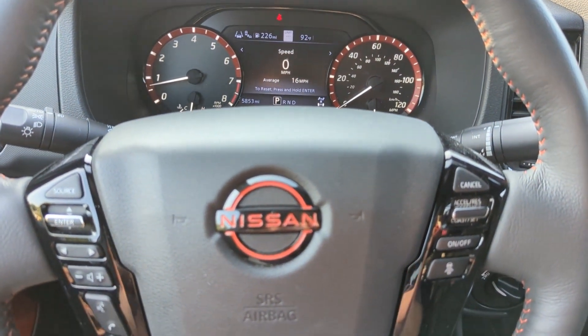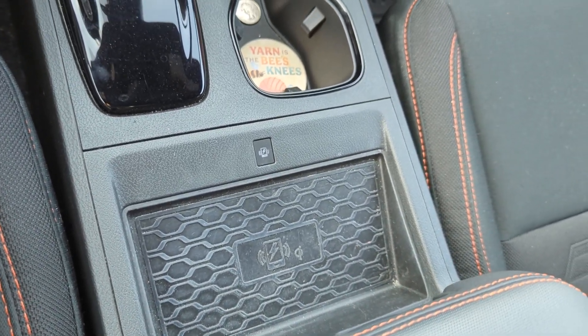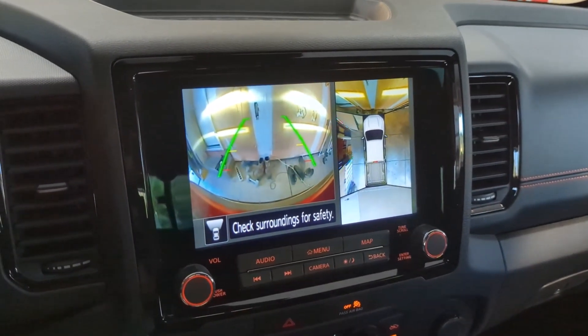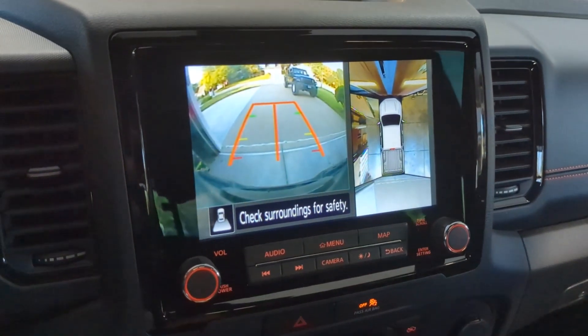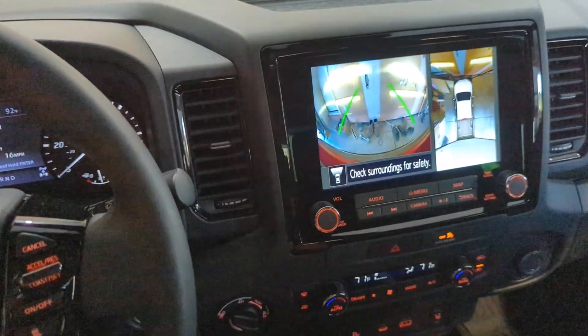Yeah, that's the inside. I forgot to point out the wireless charger, which works great for my Google Pixel 6. Pulling into the garage here — these surround view cameras are super helpful. That is too far in. Perfect.